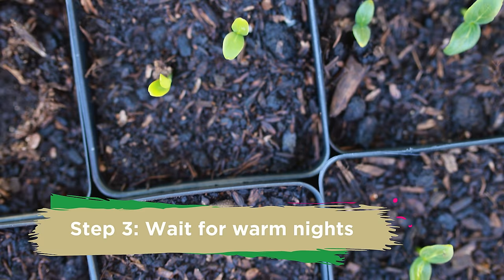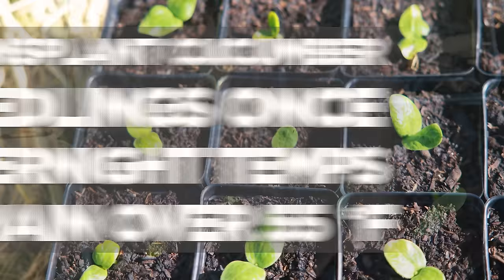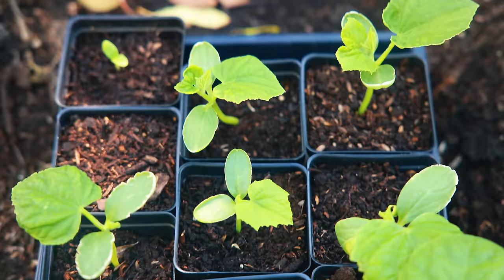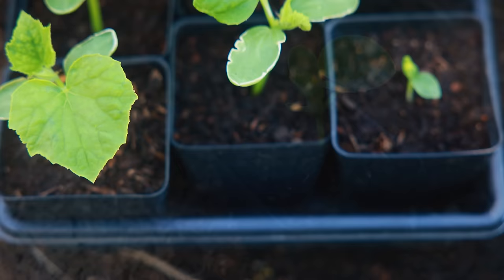It's been about a week, and as you can see our cucumbers and some other squash seedlings are coming in really nicely. I'm itching to get these into the ground, but we're going to wait a little bit because nighttime temperatures are still a little too cool. I want to wait until nights are consistently above 55 degrees Fahrenheit. Right now I'm just hardening off these cucumber seedlings — basically getting them used to those cooler evening temperatures before we actually transplant them out.